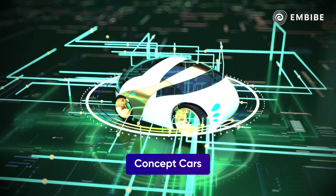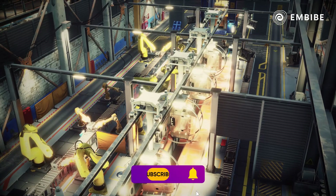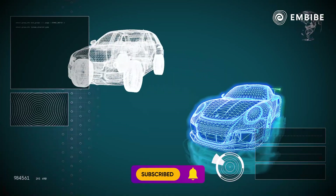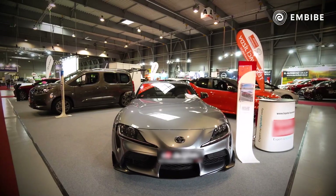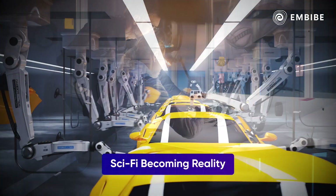Concept cars are starting to become mainstream. Automobile companies are spending on R&D for futuristic designs, and advanced cities are now regularly exhibiting them for expos and events. Science fiction is now turning into reality.